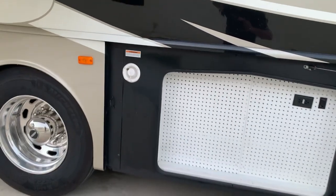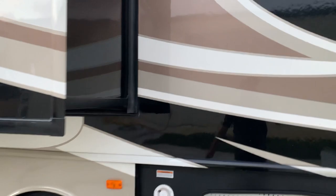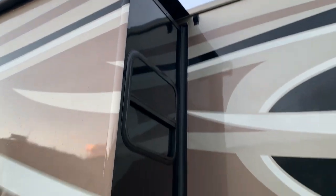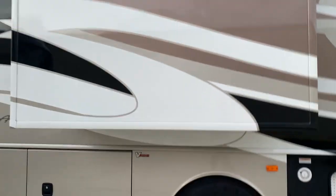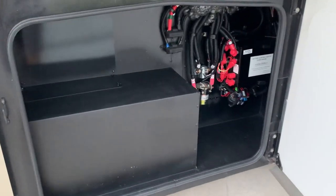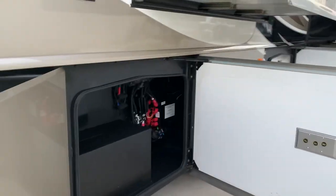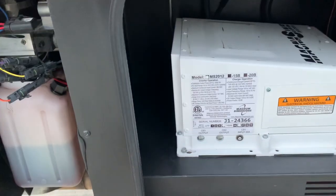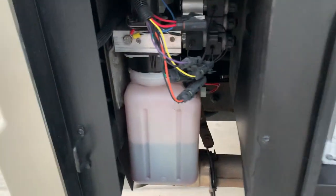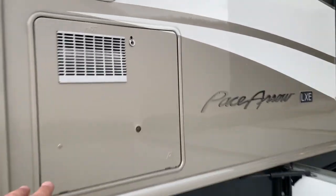There's a little tool storage here and fresh water fill. Look how nice and clean all these doors are — the coach really needs nothing. All your slide-out toppers are excellent, your slide seals, battery isolators, and everything is really clean.